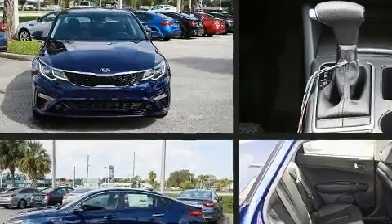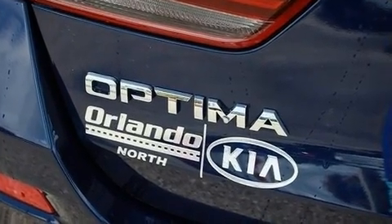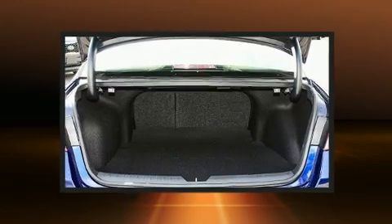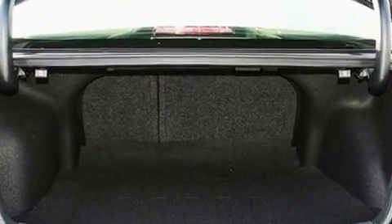Kia infused the interior with top shelf amenities such as a trip computer, an automatic dimming rearview mirror, a blind spot monitoring system, an outside temperature display, lane departure warning, and much more.